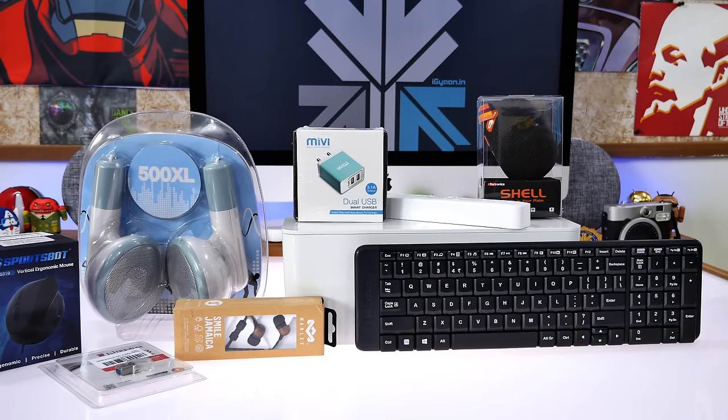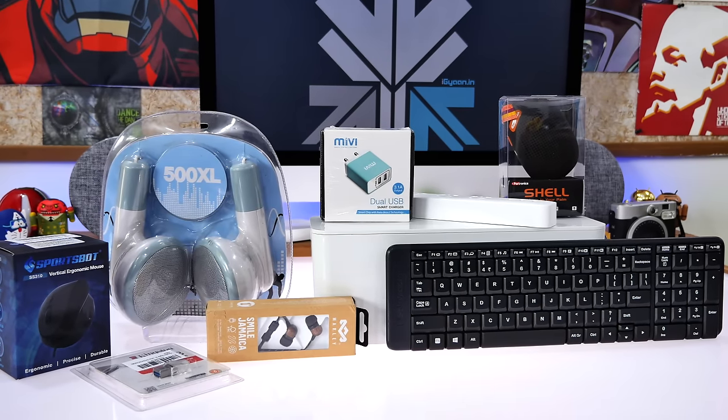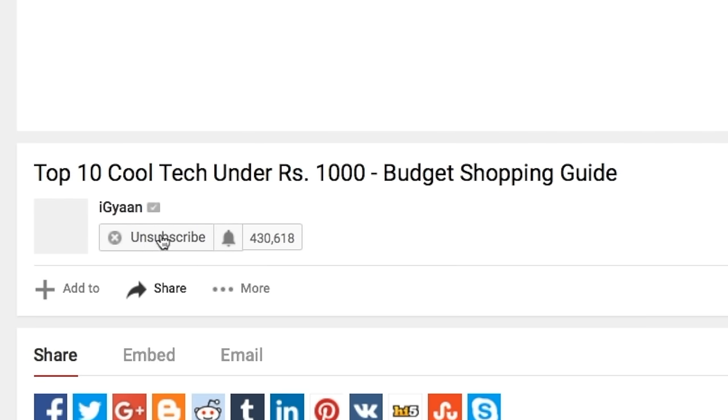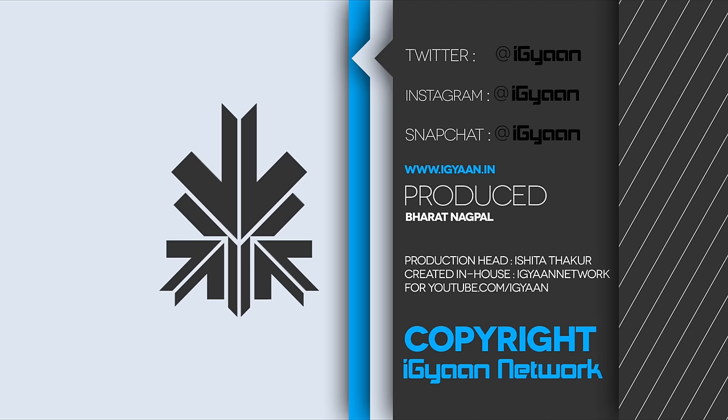That's it for our list guys. If you have any specific questions or queries, drop them in the comment section below and we'll try to get them answered. We are aiming for 20,000 likes on this video so don't forget to smash that like button. Don't forget to hit that bell icon to get notified each time we upload a new video. You can also catch us on Facebook, Twitter, Google Plus, Instagram, and Snapchat. This has been Bad Nagpal — I'll see you guys in the next one.